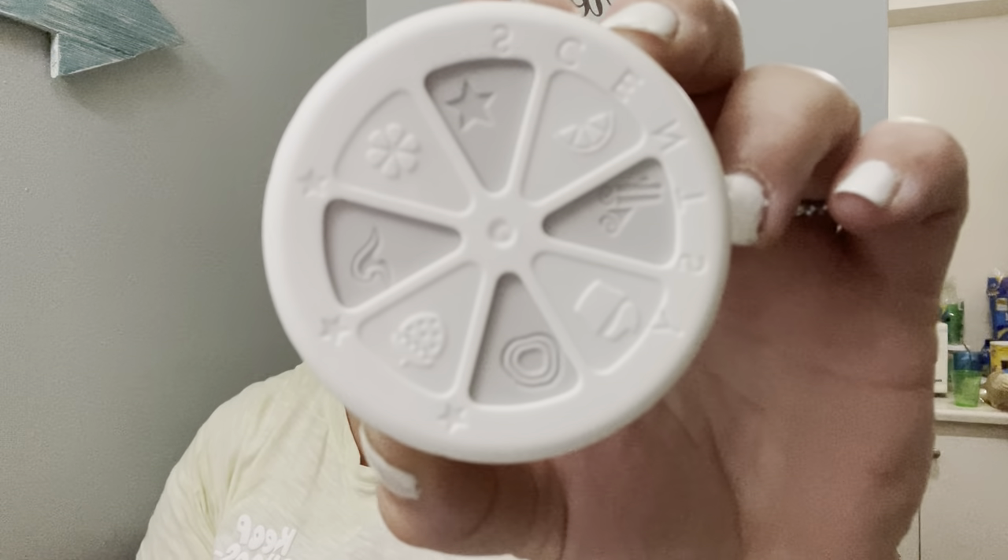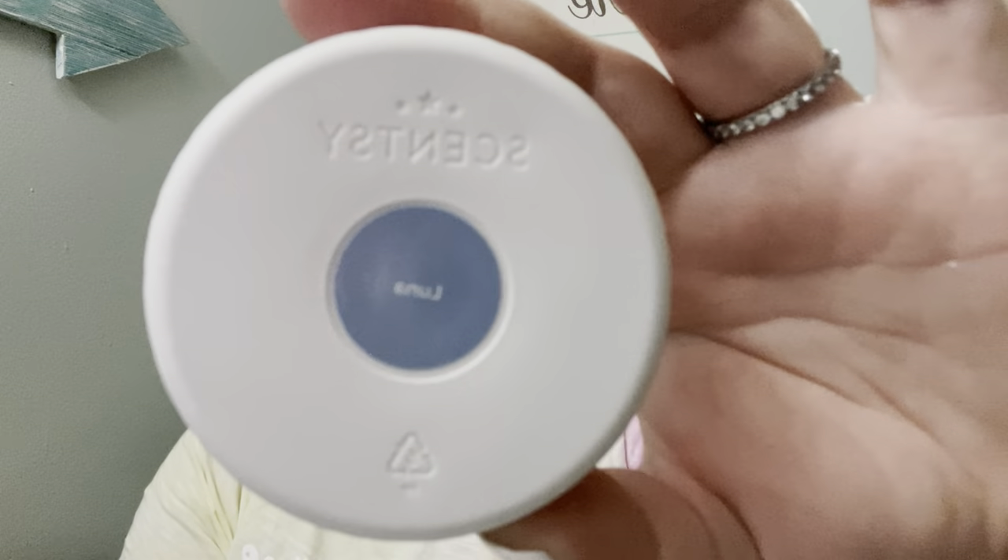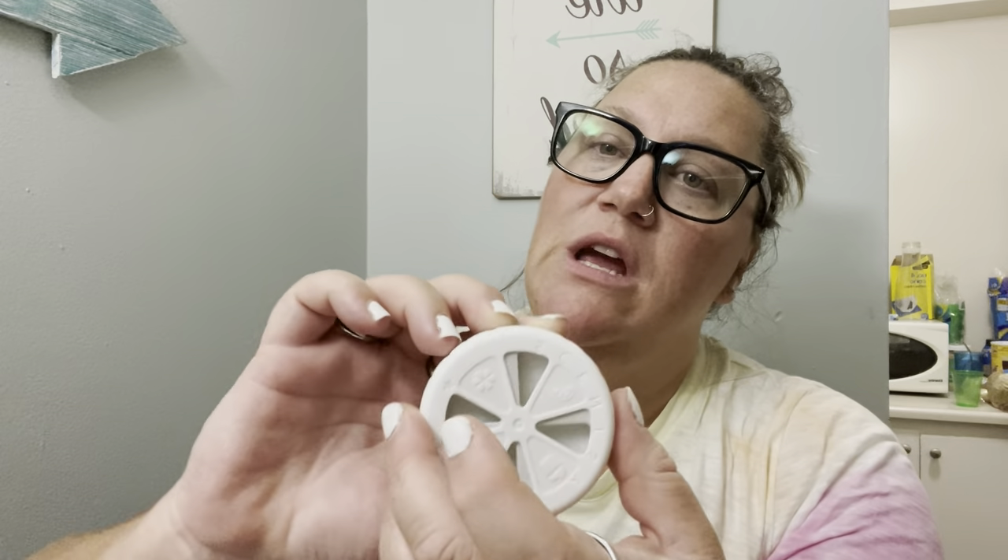You just twist it and it kind of opens to let out fragrance — you can keep it a little closed, a little open, wide open, whatever you want. This one is for my friend. It's funny how fragrances smell different in different products; it's similar to Luna but definitely smells different than the wax. I hope she likes it because it wasn't cheap.